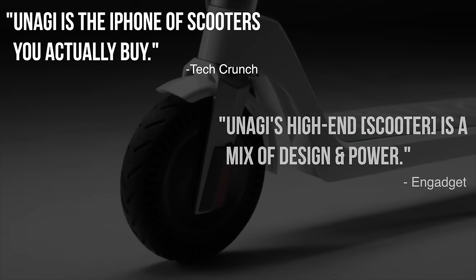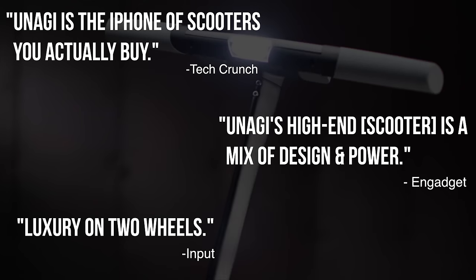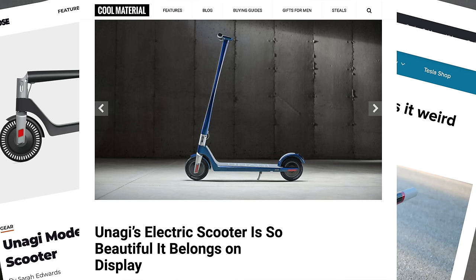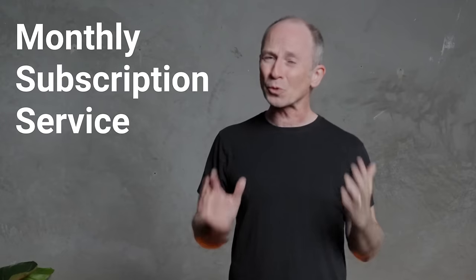It's been called the iPhone of electric scooters, and for good reason. The Unagi Model 1 might be the most reviewed electric scooter in existence, receiving tons of coverage since the company's Kickstarter debut in 2018. Then in 2020, they did something totally unique: a monthly subscription service.